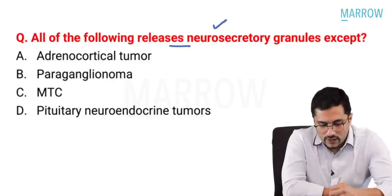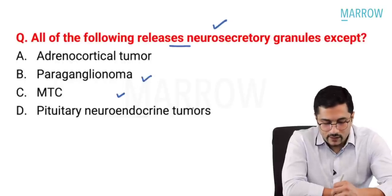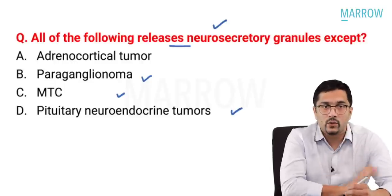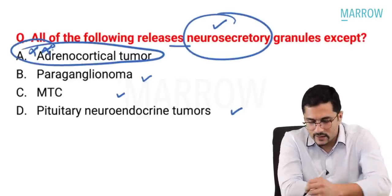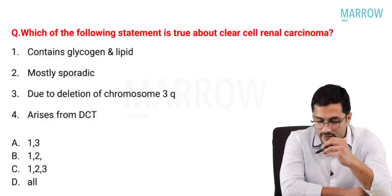All of the following release neurosecretory granules except — paraganglioma, medullary thyroid cancer, and pituitary neuroendocrine tumors are all neuroendocrine tumors and secrete neurosecretory granules. Adrenocortical tumor does not secrete neurosecretory granules — that is the correct answer.